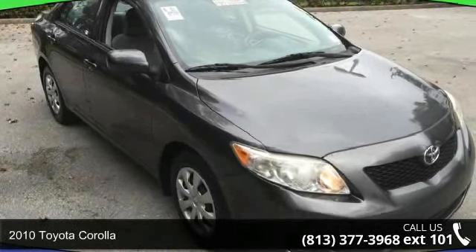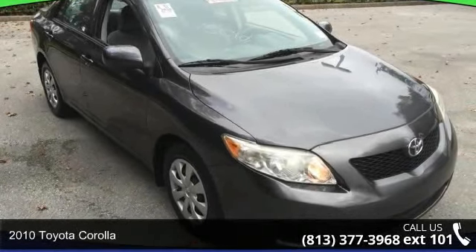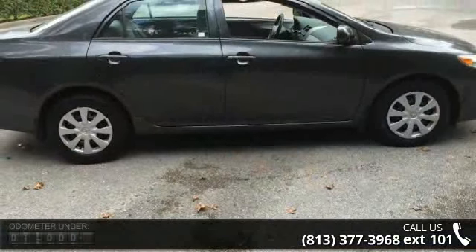Imagine yourself in this 2010 Toyota Corolla. If you are looking for an automobile with great features, look no further.